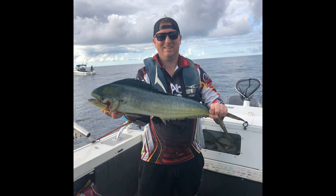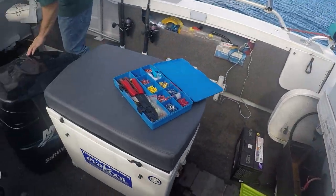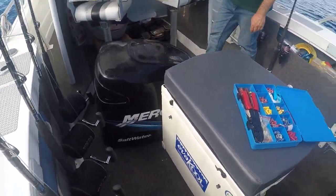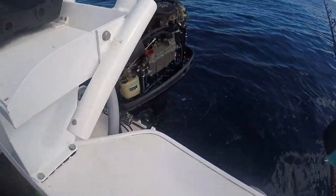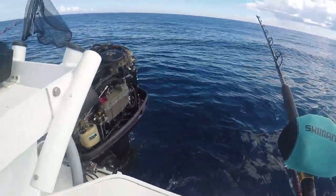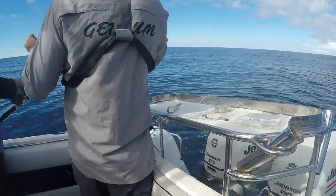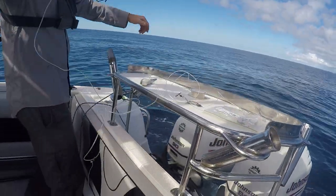Unfortunately we ran into a few issues on Murph's boat. I was having some issues with the battery charging due to a faulty fuse in the alternator. We were out pretty wide and had to make sure we had enough battery power to get back in. As such we weren't able to get to the grounds we wanted to. While Murph and Pete were working on making a makeshift fuse, I jumped across to the boat with Scotty and Steve.